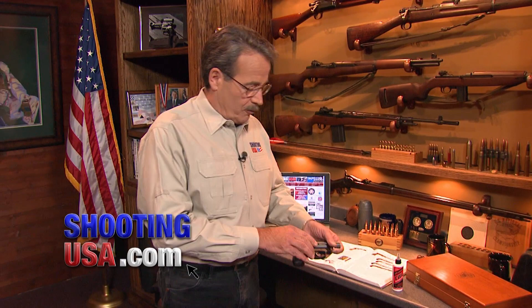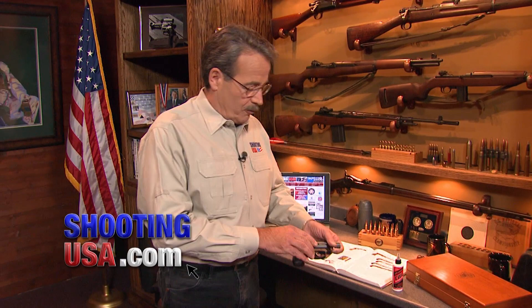Want to know more? We've got info posted at the website, shootingusa.com, where you can also get info on the Shooting USA Model 442 — my personal choice for concealed carry with five rounds of .38-plus-P hollow points. This is the one Smith & Wesson has released as a Shooting USA Commemorative. You can get one at your gun shop for just under $600.